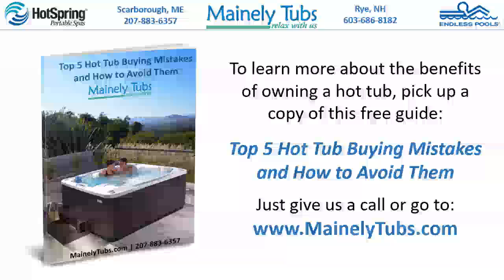To learn more about the benefits of owning a hot tub, pick up a copy of this free guide: Top 5 Hot Tub Buying Mistakes and How to Avoid Them. Just give us a call or go to www.mainlytubs.com.